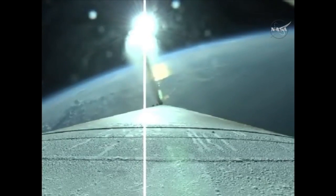The vehicle has enabled closed-loop Q-alpha steering. The RD-180 engine continues powering the Atlas Centaur and OSIRIS-REx into space. Next major milestone will be booster engine cutoff.